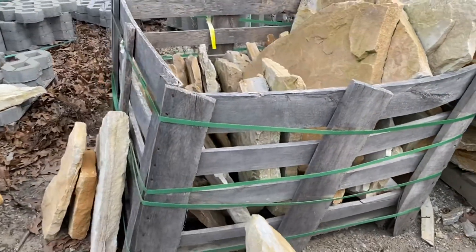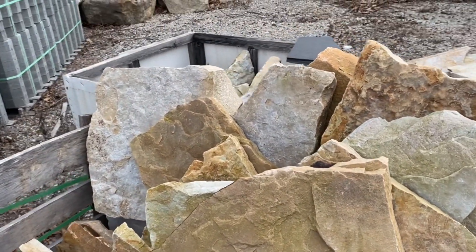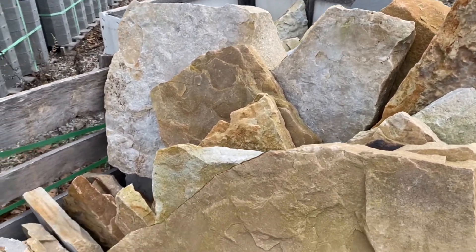If you're looking for a flagging for a patio or a walkway that has warmer colors and not a lot of gray, South Bay flagging is the choice for you.